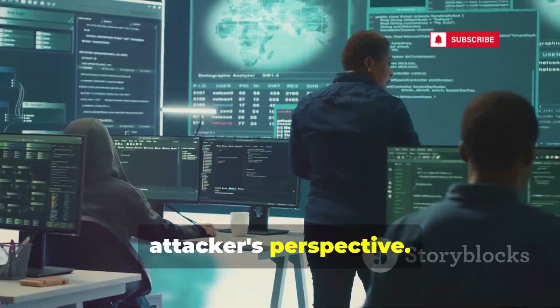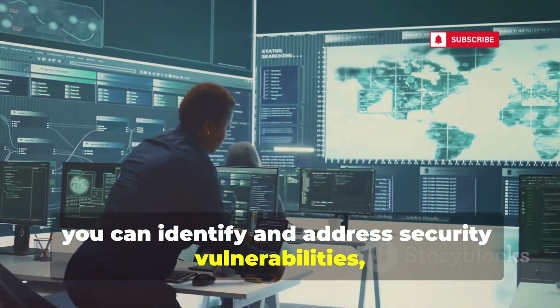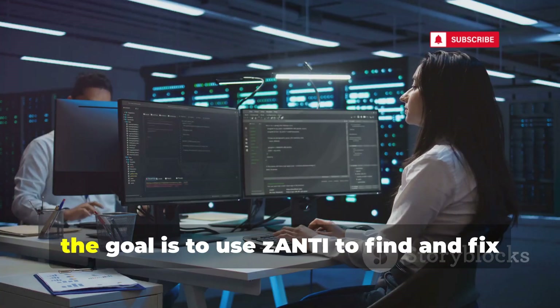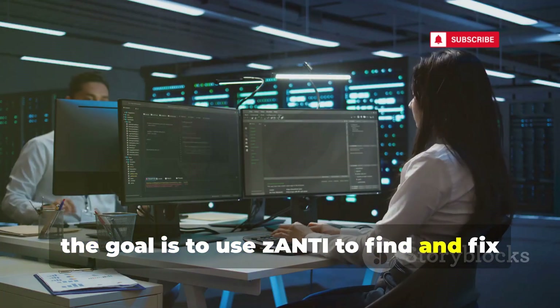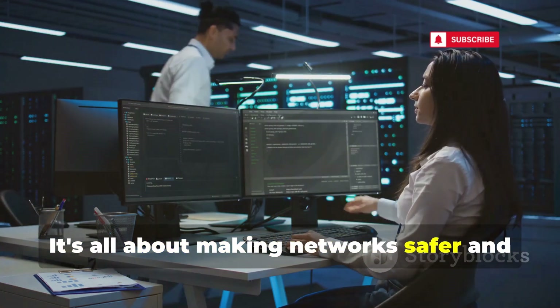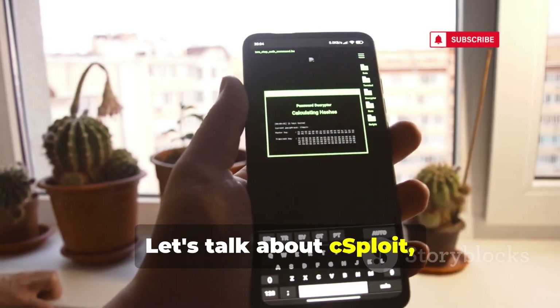With these insights you can identify and address security vulnerabilities, ensuring your network is robust and secure. Remember, the goal is to use zANTI to find and fix security holes, not to exploit them. It's all about making networks safer and more resilient against potential threats. Next, let's talk about cSploit, a powerful android network analysis suite.